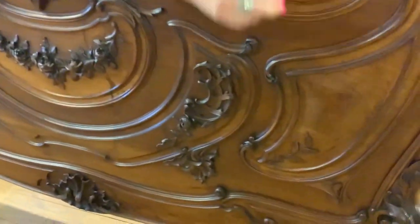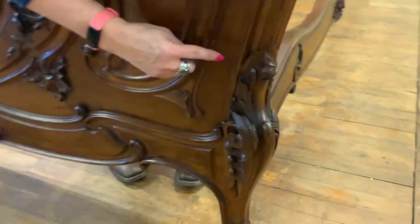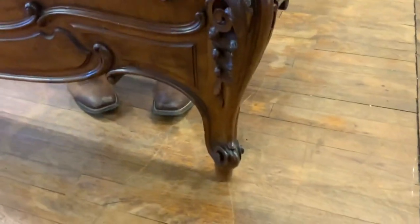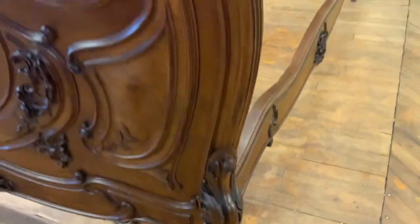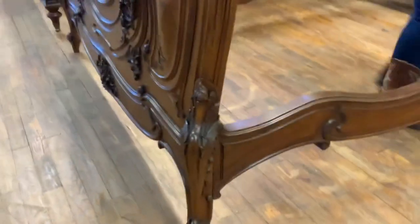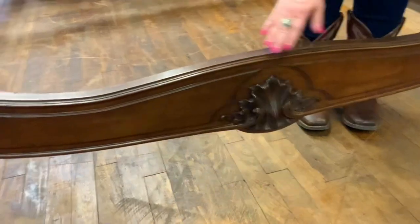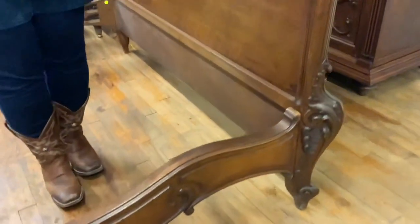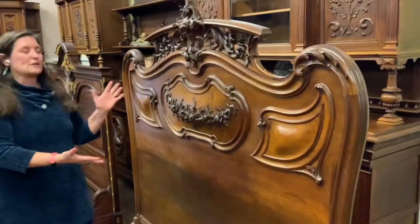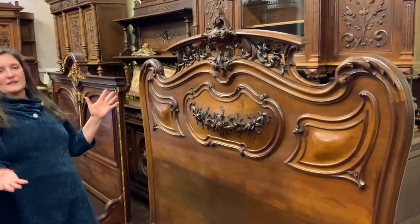Then as you come around you'll see these very pretty cabriole legs — these curvy legs with deeply carved pretty feet. And then as you come around you'll see that same shell motif is on the side rail, and we have a curve to the side rail as well. Pretty cabriole legs here on the headboard.